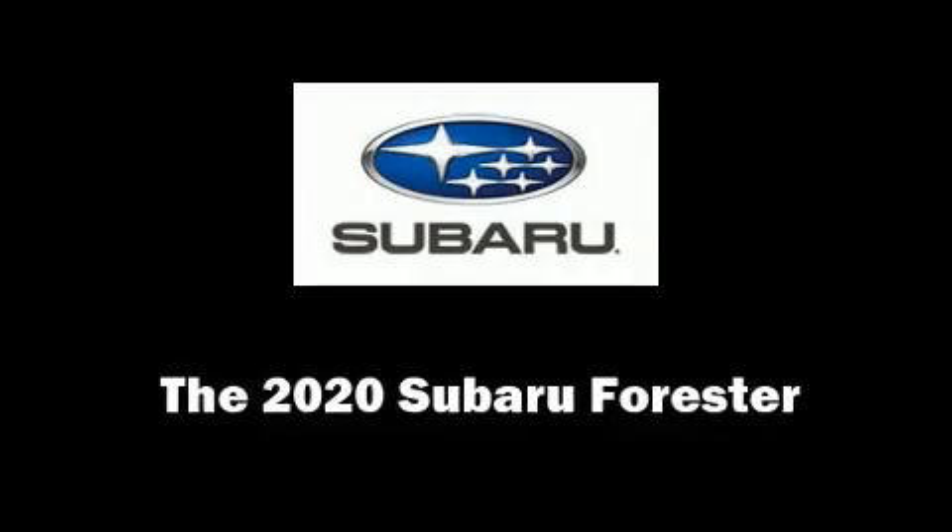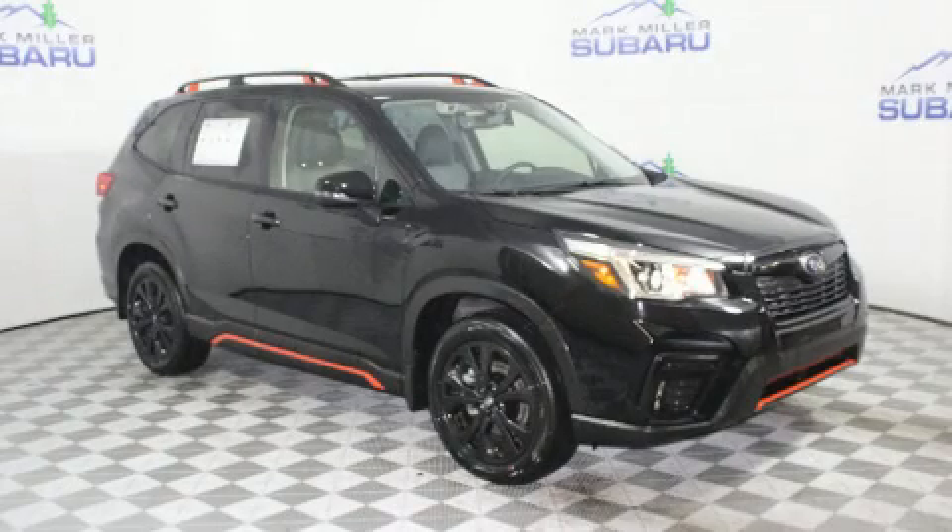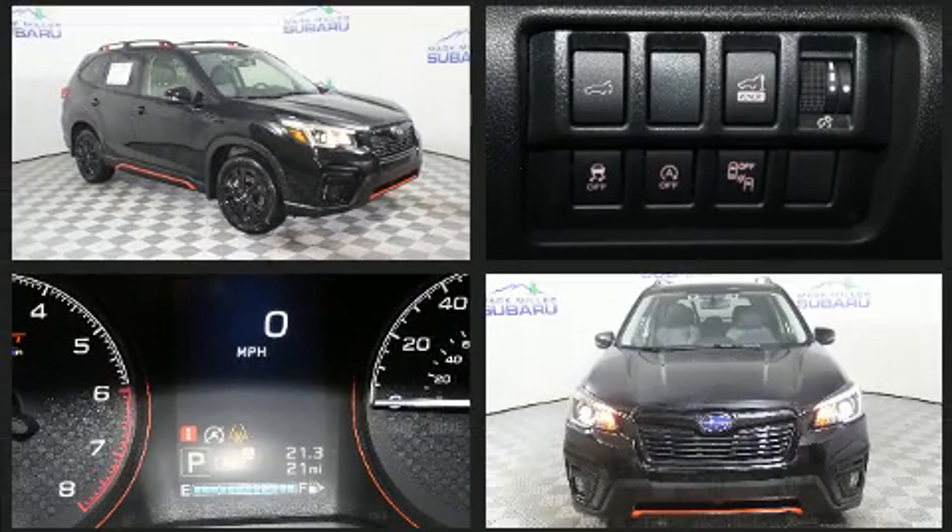The 2020 Subaru Forester. It features an automatic transmission, all-wheel drive, and a 2.5-liter four-cylinder engine.